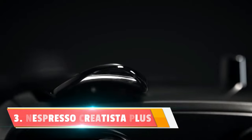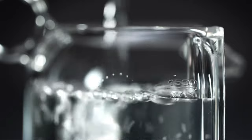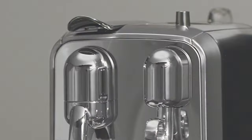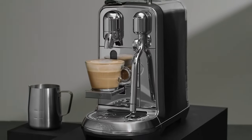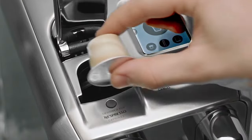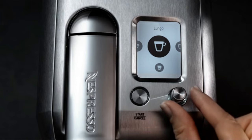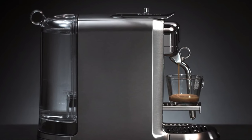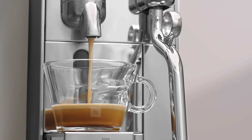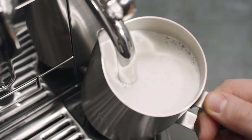Number 3: the Nespresso Creatista Plus Machine. When it comes to espresso machines, Nespresso is a name you can trust, and the Creatista Plus is a whole new level. It features a three-second heat-up time — because who has time to wait when that coffee craving hits? The integrated milk frother takes your coffee game to the next level: creamy lattes, perfect cappuccinos — the Creatista Plus delivers. With three programmable coffee selections, you can tailor your brew to perfection: ristretto, espresso, lungo — whatever your mood.